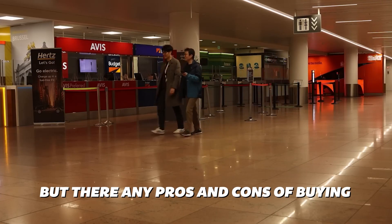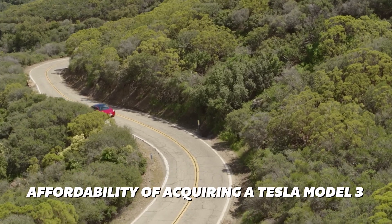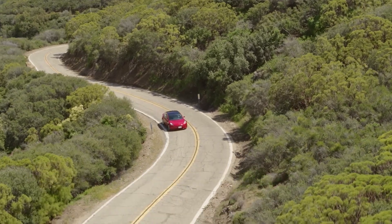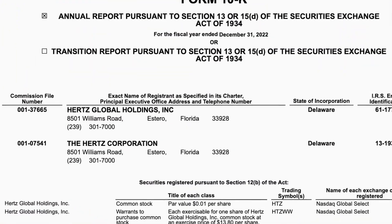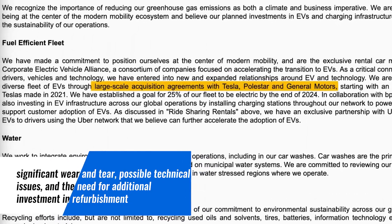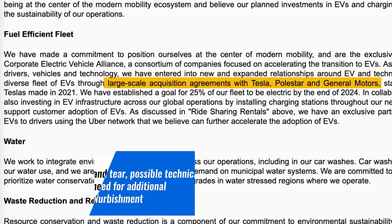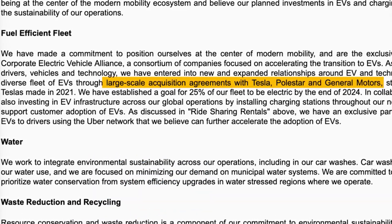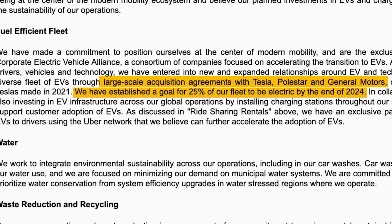Pros include the affordability of acquiring a Tesla Model 3 even with high mileage and the potential for significant savings compared to buying new. Cons involve the potential for more significant wear and tear, possible technical issues, and the need for additional investment in refurbishment or replacement of worn components. While the potential savings might be tempting, buying a used Hertz Tesla Model 3 comes with several significant drawbacks.